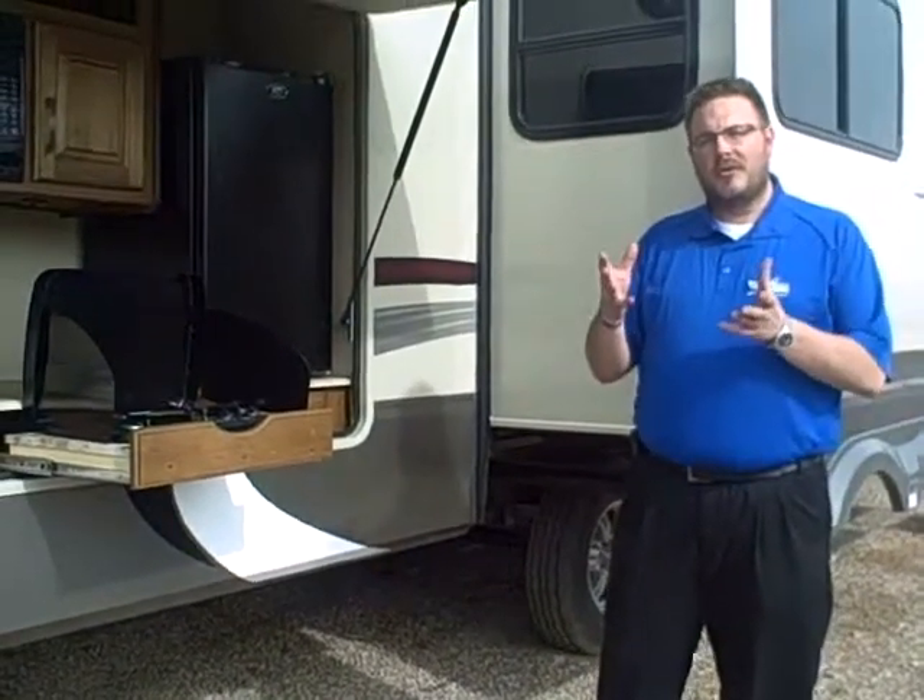Hi folks, this is Danny here at MidState Campers. I wanted to take a few seconds today to talk to you about our summerize specials and the three things that we really look forward to helping our customers with. First is going to be safety, second is going to be simplicity, and third is going to be security.